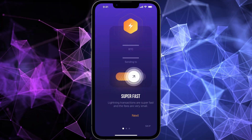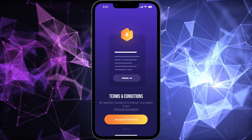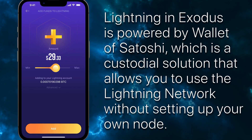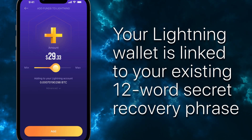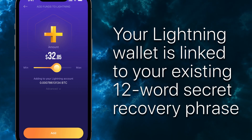When you first open Lightning, read and accept the terms and conditions, then it's off to the races. Lightning in Exodus is powered by Wallet of Satoshi, which is a custodial solution that allows you to use the Lightning network without setting up your own node. Your Lightning wallet is linked to your existing 12-word secret recovery phrase, so there's no additional backup needed or account setup required.